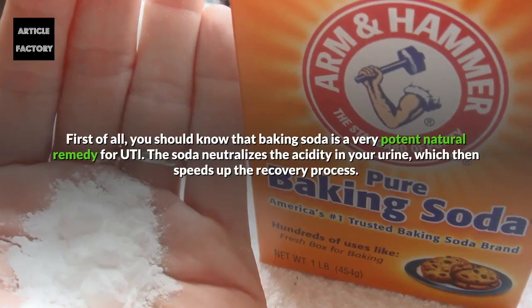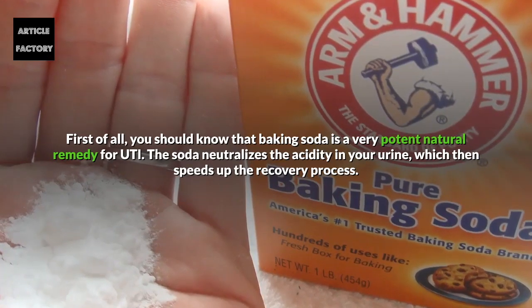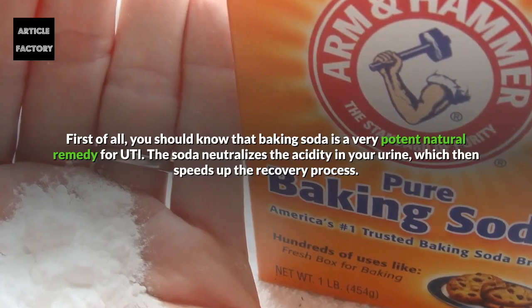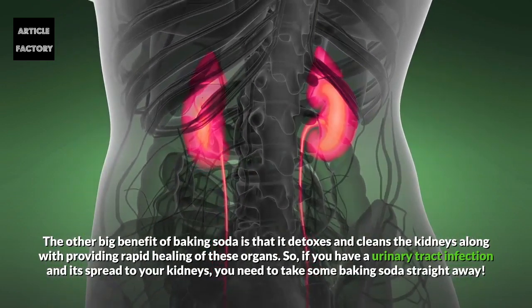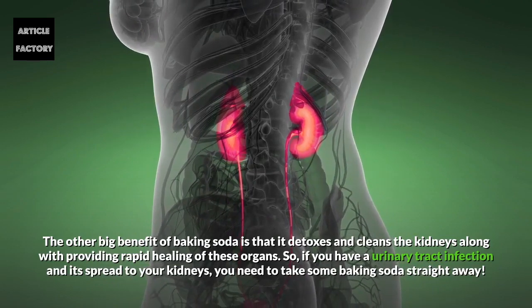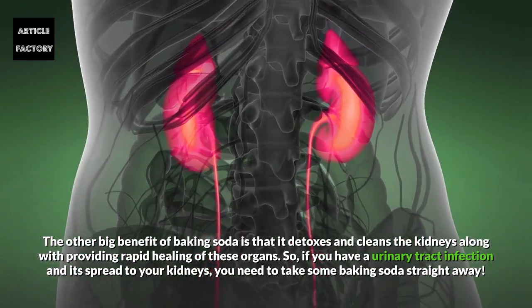First of all, you should know that baking soda is a very important natural remedy for UTI. The soda neutralizes the acidity in your urine, which then speeds up the recovery process. The other big benefit of baking soda is that it detoxes and cleans the kidneys, along with providing rapid healing of these organs. So if you have a urinary tract infection and it spreads to your kidneys, you need to take some baking soda straight away.